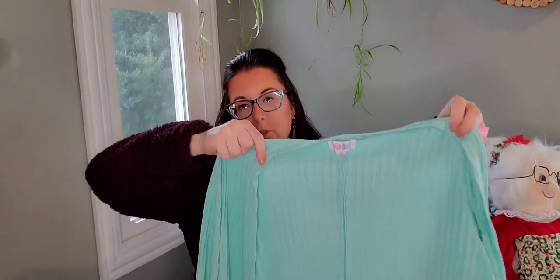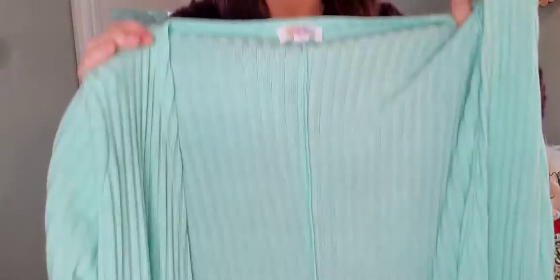Here we have something that I sell all the time for $20 to $25. I'll probably list this one for $25 because of the color — it's ribbed and it's really long. It's Liverpool Co. I sell their solid colored dusters pretty quickly, usually within less than a month, usually two weeks and they're gone. I'm going to put that in my spring pile.